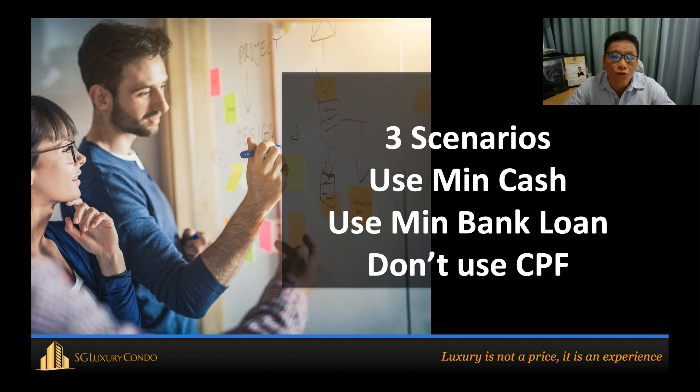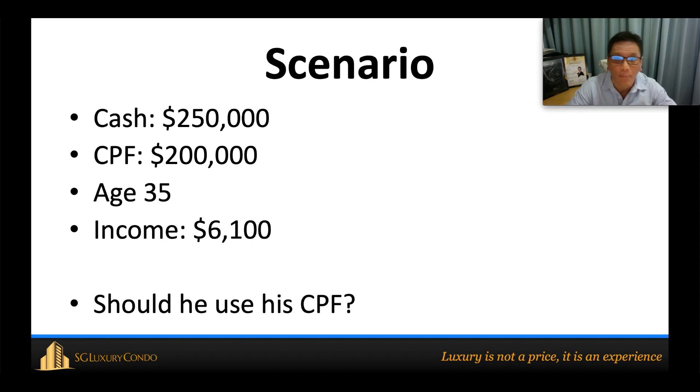I'll talk about three different scenarios. The first scenario uses the minimum amount of cash while taking a maximum bank loan to leverage, with any spare cash used for other forms of investment. The second scenario takes the minimum bank loan, paying the lowest amount of interest, using both cash and CPF to finance the majority of the property. The third scenario uses maximum cash and bank loan while not touching CPF, letting CPF earn the accrued interest.